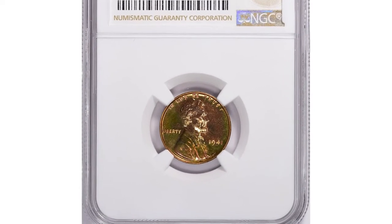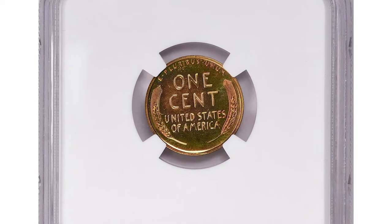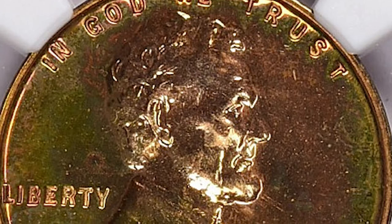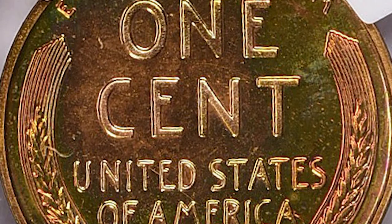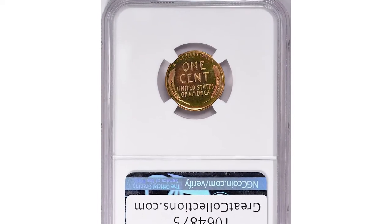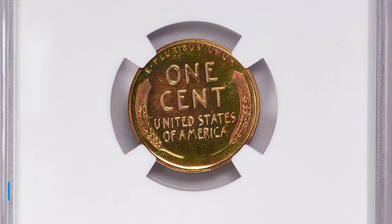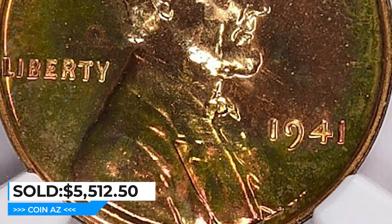Here is another 1941 Lincoln cent — one not struck for circulation — graded Proof 67 Plus Red by NGC. The PR-67 Plus grade indicates the coin was specially made for collectors with greater care than regular coins, resulting in higher detail and a more polished appearance. A PR-67 Plus is considered a high grade, indicating only minor flaws and near-perfect condition. The 1941 Lincoln cent PR-67 Plus is considered rare and highly sought after by collectors, and this one ended up selling for $5,512.50 with buyer's fee at Great Collections Auction.